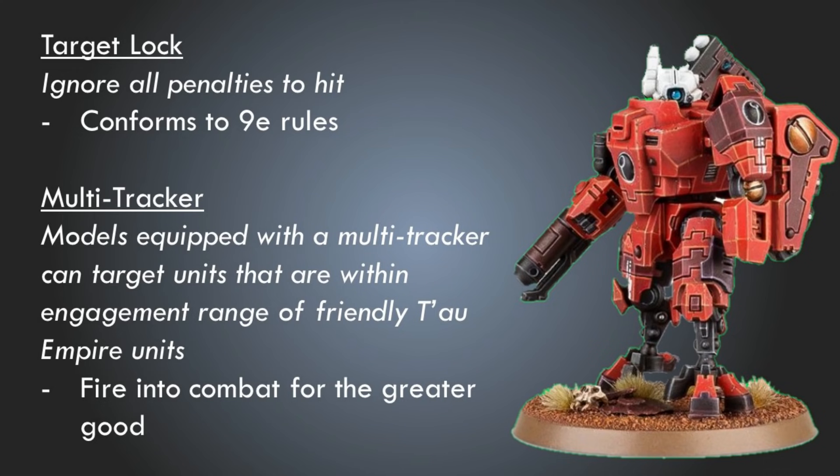The multi-tracker, on the other hand, I think is one of the worst support systems since its latest iteration. The whole thing about firing multiple weapons at a single unit and giving a bonus if there are lots of models in it — multi-trackers just don't really seem like something worth taking ever. So let's fix that. Let's take a step back and think: multi-tracker, multiple tracker — what's it doing? I think switching to something where models equipped with a multi-tracker can target units that are within engagement range of friendly Tau Empire units would be awesome and actually make the multi-tracker a really appealing support system in a lot of cases.